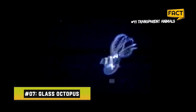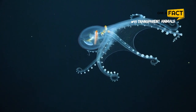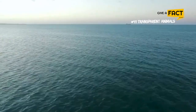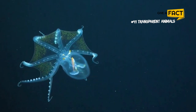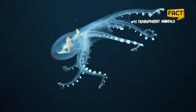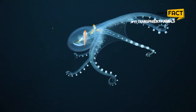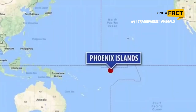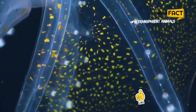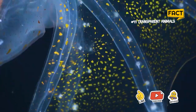7. Glass Octopus. Although little is known about this unique marine species, it can be found worldwide in tropical and subtropical waters. Scientists now know that it has excellent vision because of its transparent skin, which has probably evolved to better evade predators. Its optic lobes also contain abnormally long optic nerve stalks. To be able to see one of these eerie animals, you would need fairly good eyesight too.